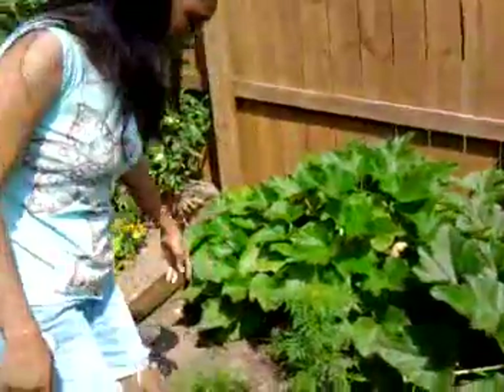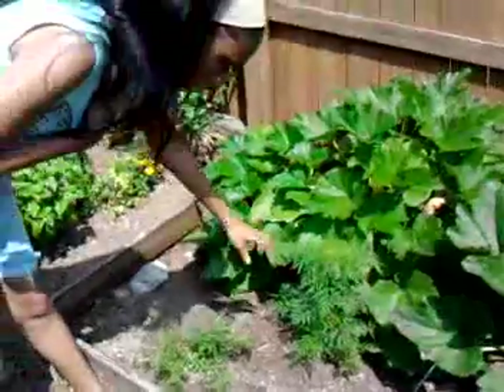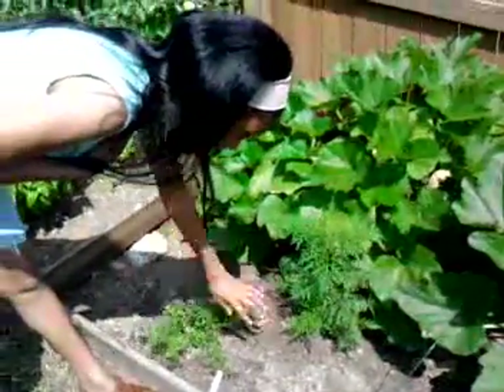And the carrot seeds that I planted — I planted those like two weeks before the flood — and most of those got washed away, but some stayed. And this is what we have for our carrots.